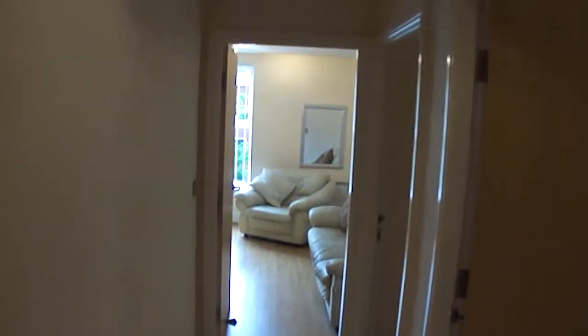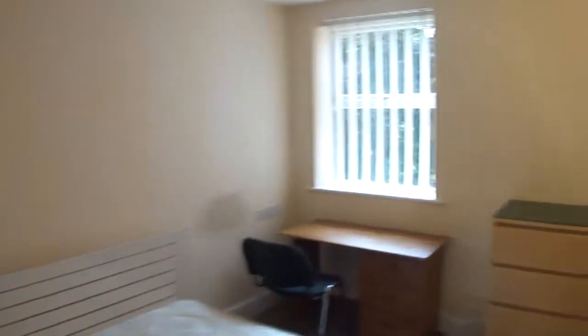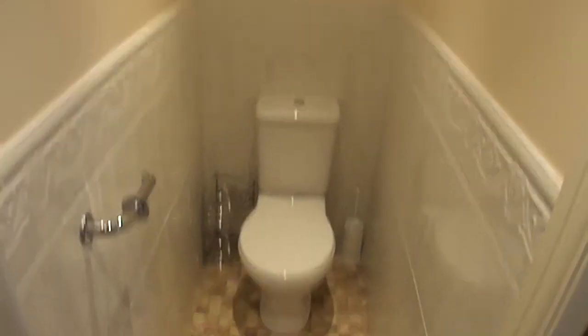Walking down the hall into the main bedroom. So built-in wardrobes. There they are. Going to the ensuite. And there's the shower — it's a power shower.